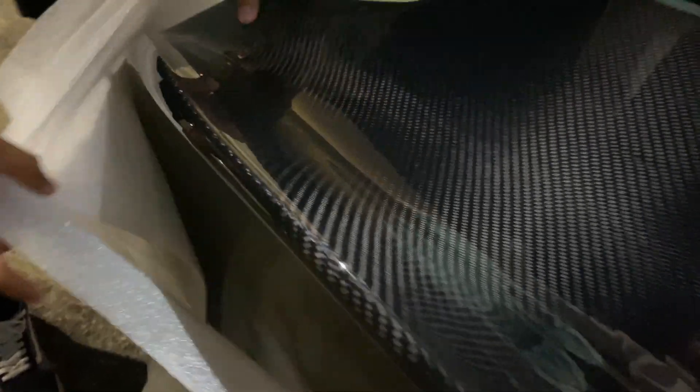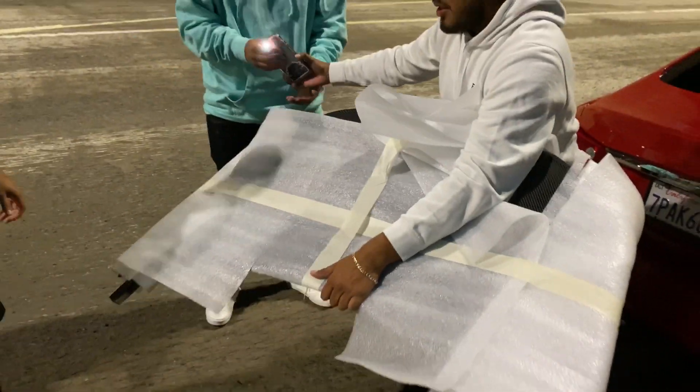They provide the bolts — they come with the trunk. You can see the carbon all the way around the seam — check it out. No blacked-out edges; it's carbon all the way around.